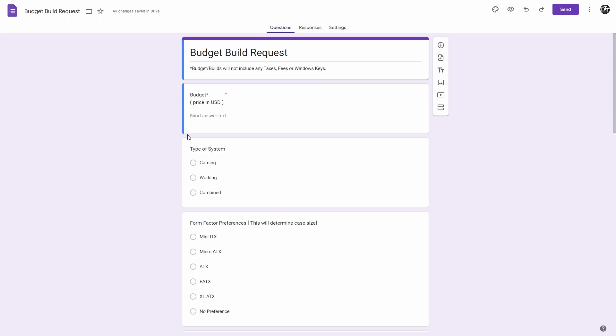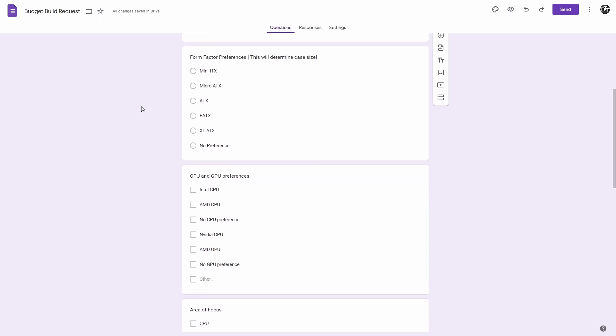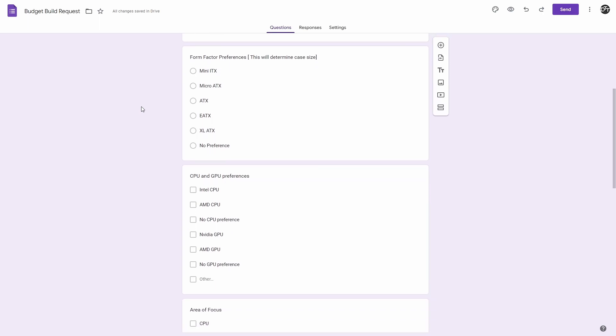Just a reminder: we do not collect any personal information such as email addresses. Here we have your budget — prices are in USD. Then we have our type of system: if you want a gaming, working, or combination of the two. And form factor preferences, which will determine what cases we use.